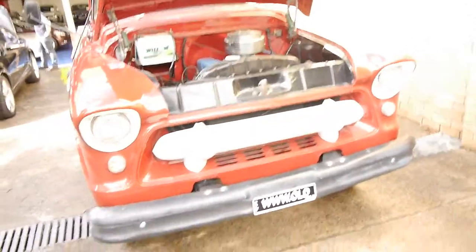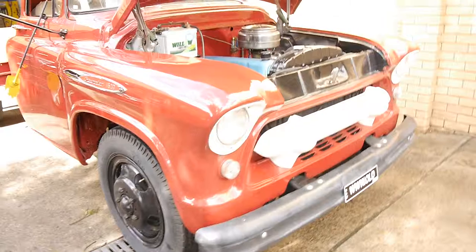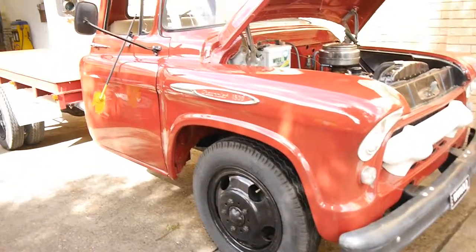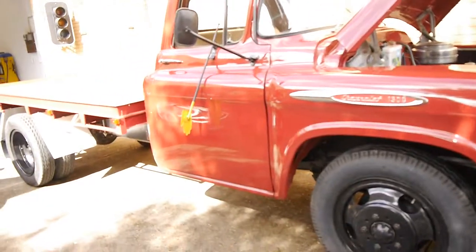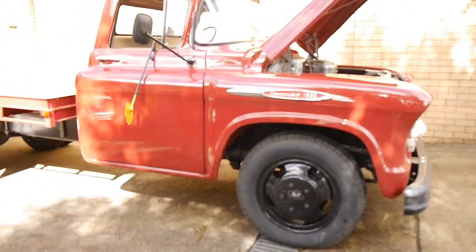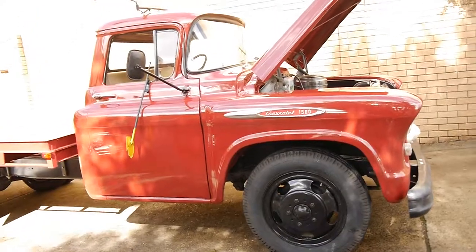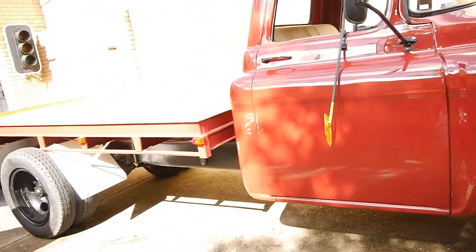If you want something you can drive every week, or start it and move it outside your business every day, it does that with ease. Or if you want something just for advertising and park it for a long period of time, that's fine as well. There's no rust in it whatsoever. And with these old trucks, even if you park them for six months or twelve months, you'll find they'll probably just turn over with a battery pack.